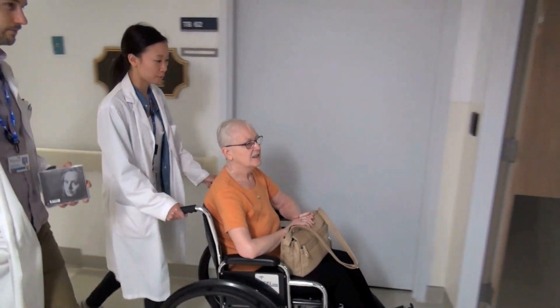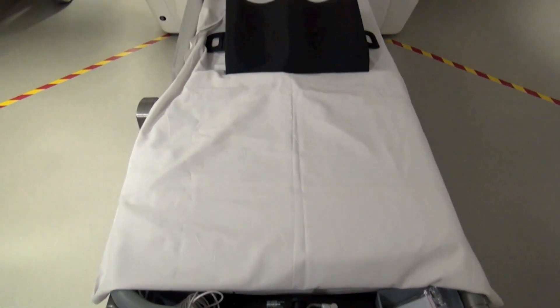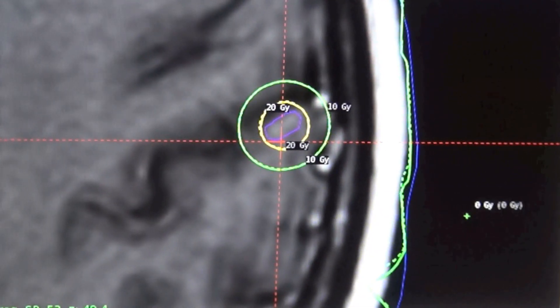Sunnybrook is now teaching other centres how to best use the Gamma Knife Icon, leading a North American Icon research group and conducting research to push the potential of this technology even further ahead. With Sunnyview, I'm Monica Matys.